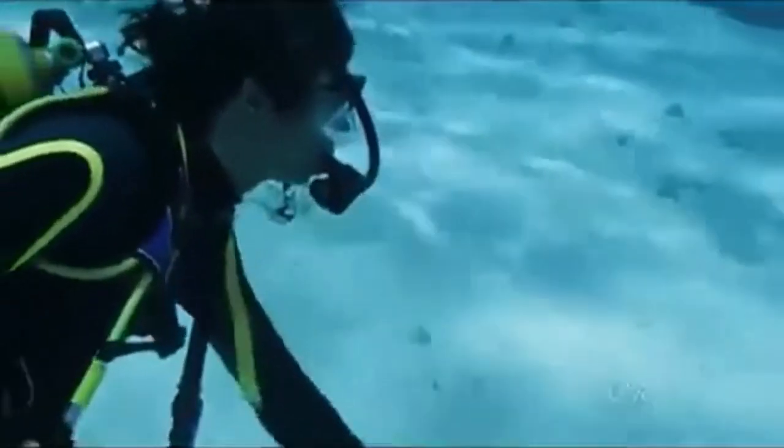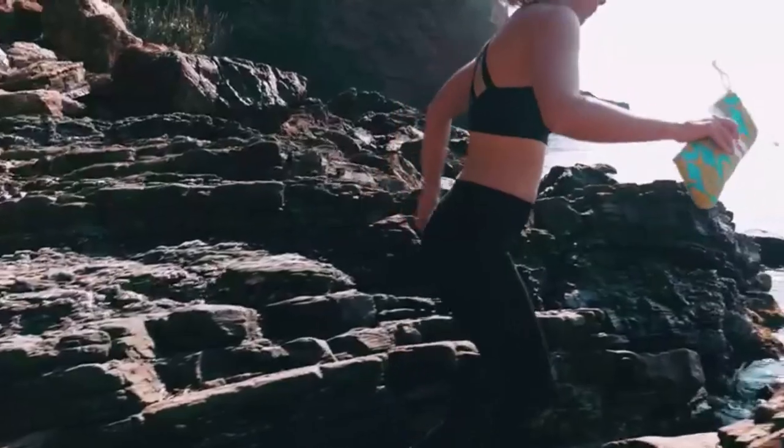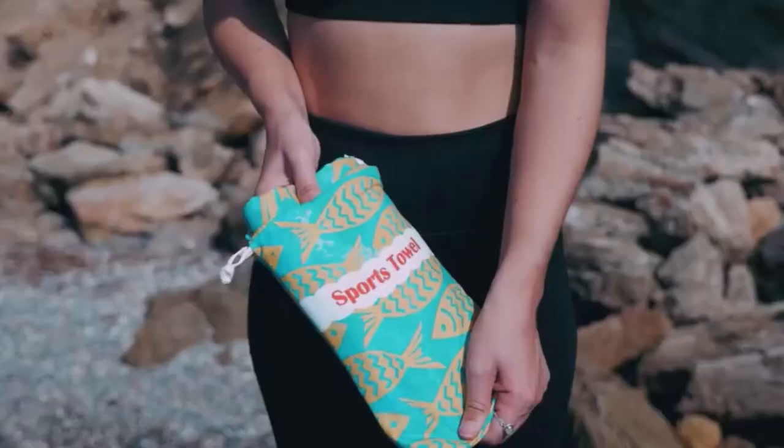Hey everyone! Welcome back to my channel, where I review the top products on Amazon so that you can make an informed purchase decision. Today, I'm excited to share my top 5 picks for the best gifts for snorkelers on Amazon.